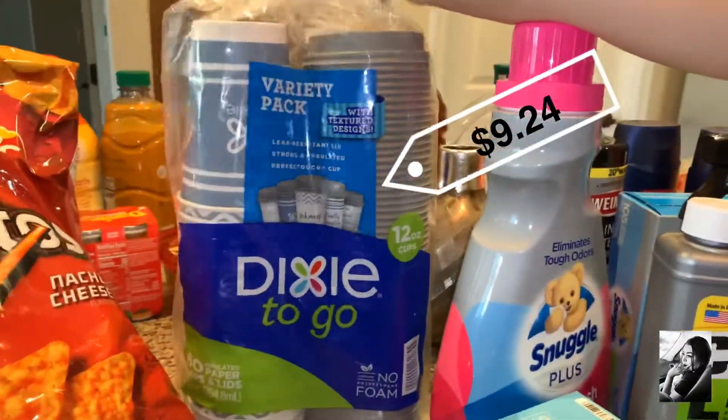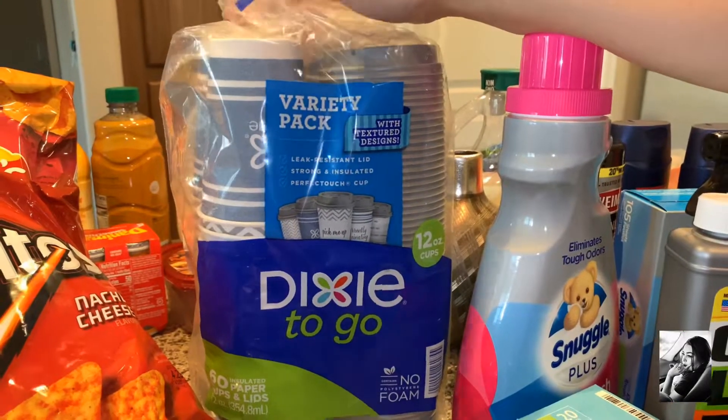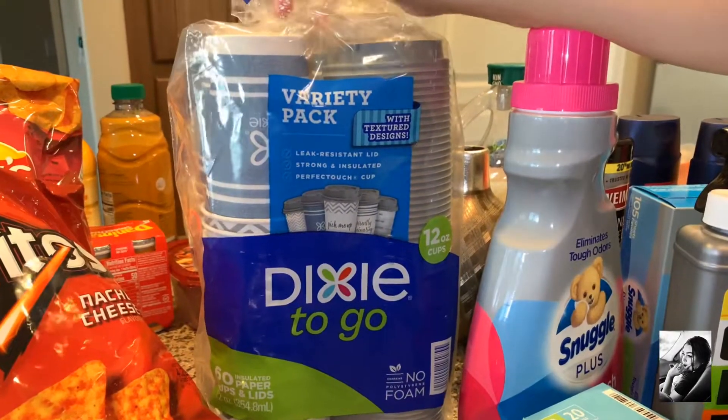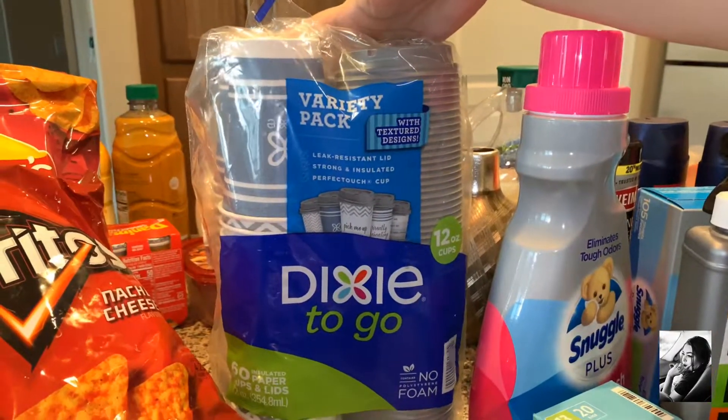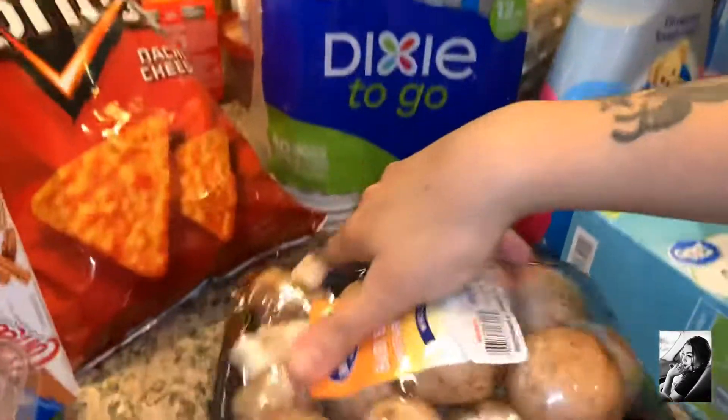Then we have Dixie To Go cups. I use these for my husband for work in the morning — he makes his coffee to go and then tosses them when he's done. These were nine-something. Okay, I think we're done with home stuff, now let's move on to food!